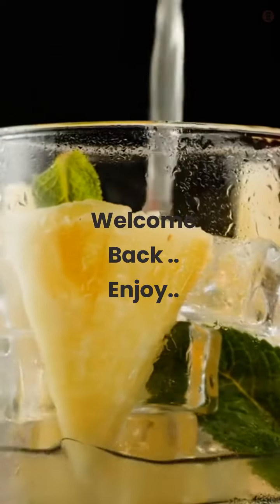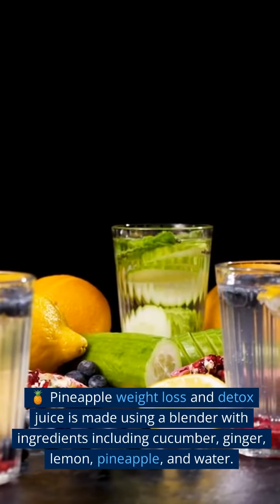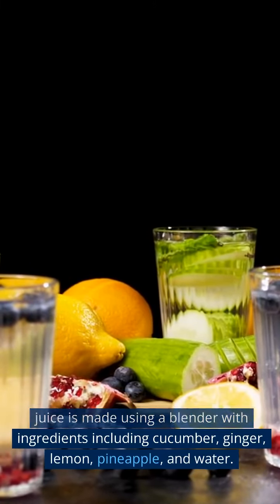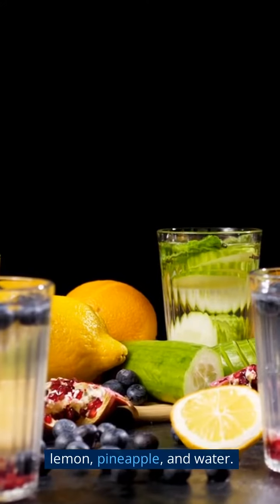Welcome back. This pineapple weight loss and detox juice is made using a blender with ingredients including cucumber, ginger, lemon, pineapple, and water.